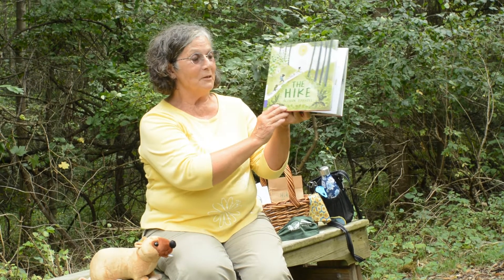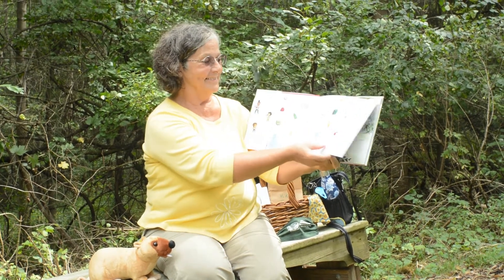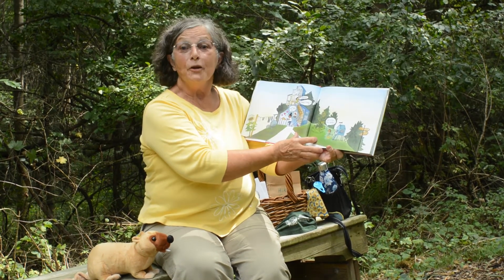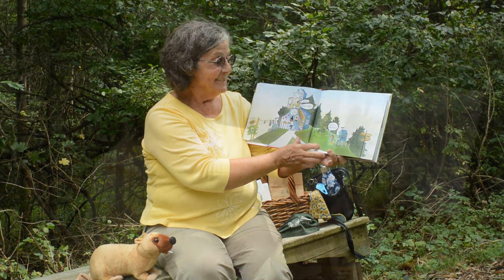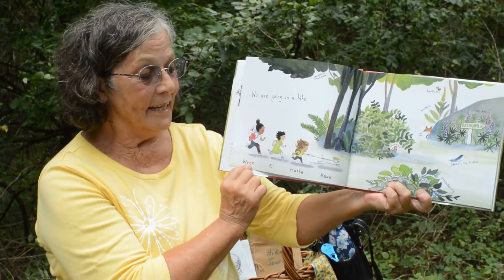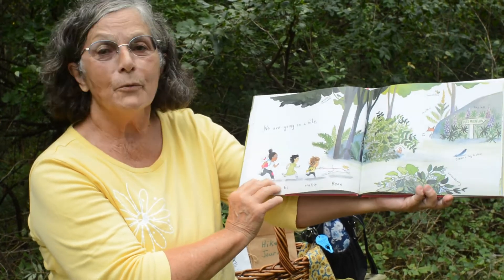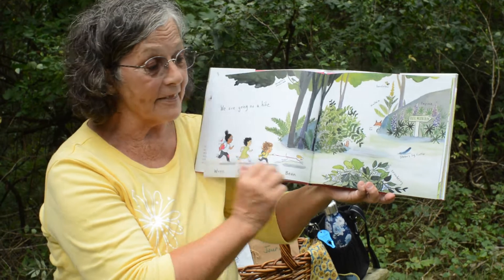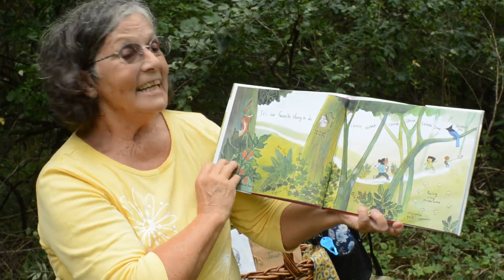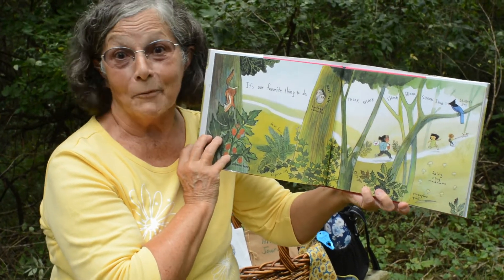We're going on a hike with Allison Farrell. Are you almost ready? We're going on a hike with Wren and Elle, Hattie and Bean. We're going into the woods — we'll follow a path. It's our favorite thing to do at Waterman.